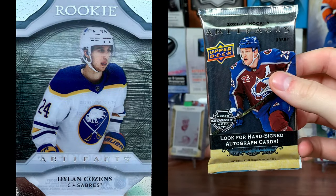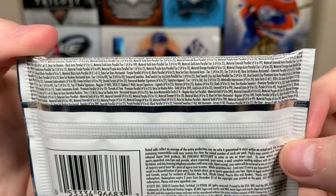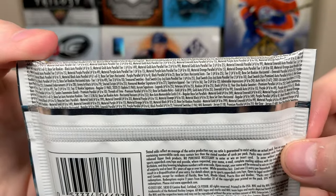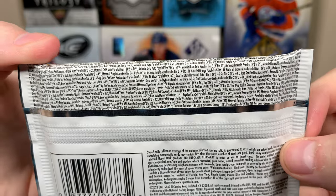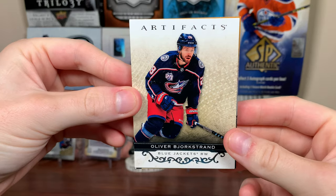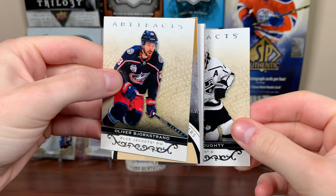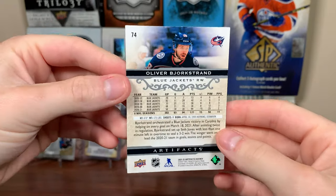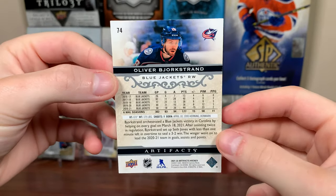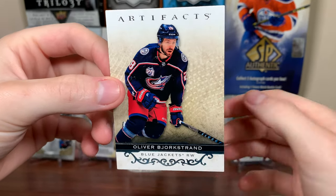Clear cuts are a new thing in here, and there are 2021 updates in here that are around 1-in-60 packs. There are a lot of parallels to the base and parallels to a lot of the insert sets as well. Did get a couple of boxes. There's the base — honestly a pretty good looking design. We got Oliver Bjorkstrand. I find Artifacts to be extremely hit or miss in terms of the base card design; some are really nice, some are not.